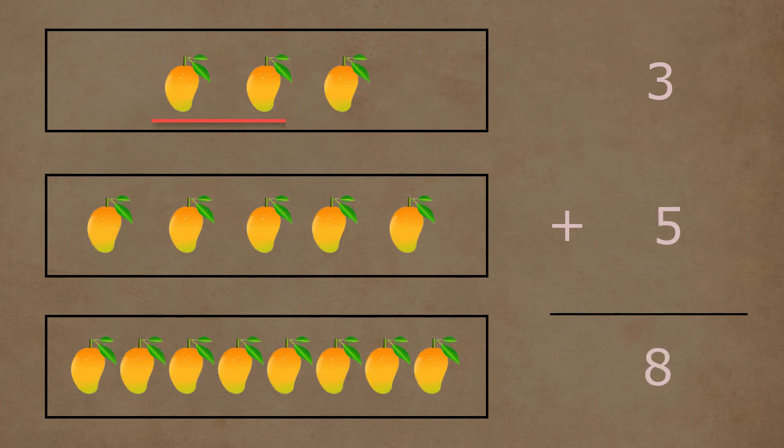In the first box, there are one, two, and three mangoes. In the second box, there are one, two, three, four, and five mangoes. Three and five mangoes together make a total of one, two, three, four, five, six, seven, and eight mangoes. So three plus five is equal to eight.